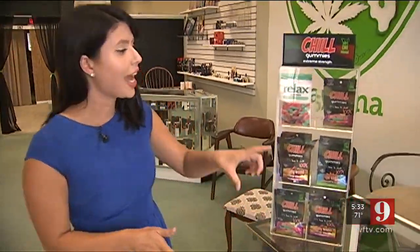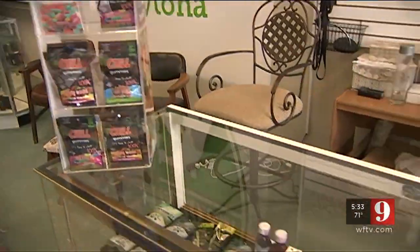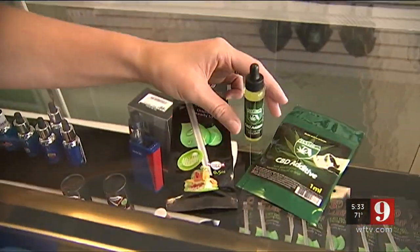Not only at this location do they have CBD infused gummies, but they also have vape pens. But the biggest seller is this oil right here, and the average customer is between the age of 35 and 70.